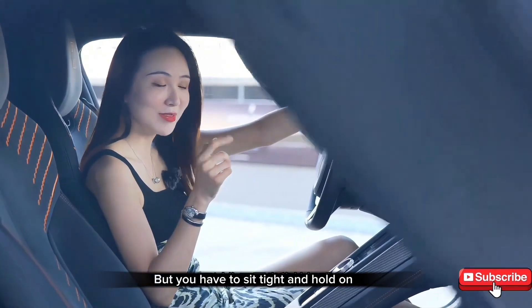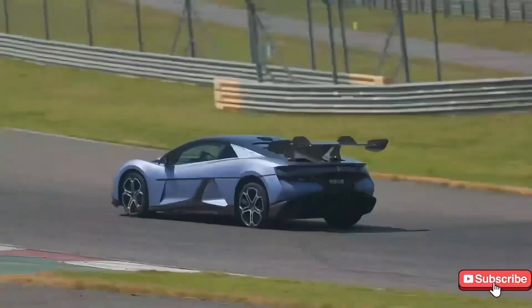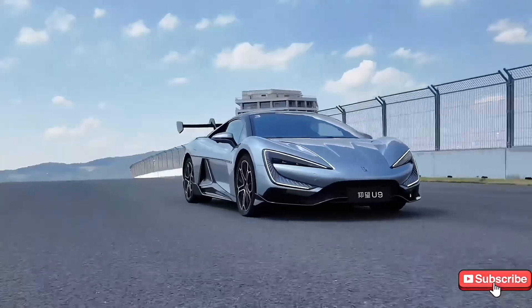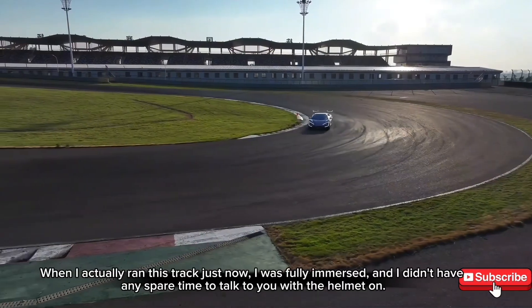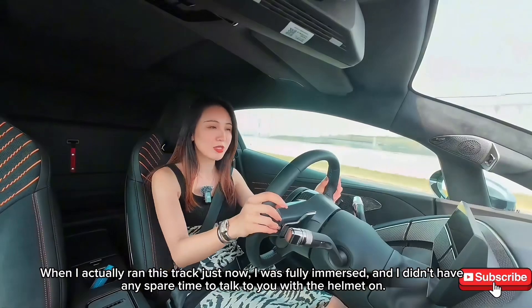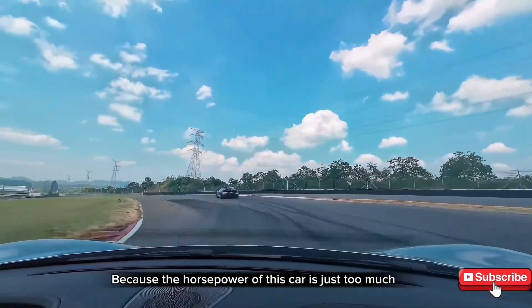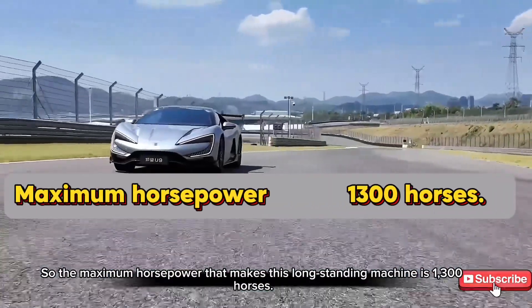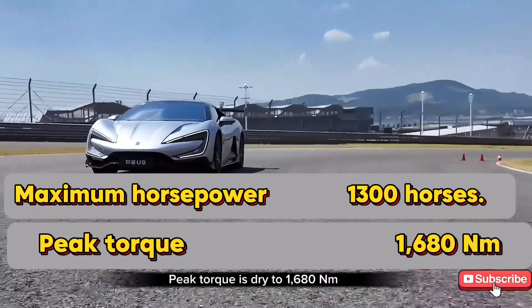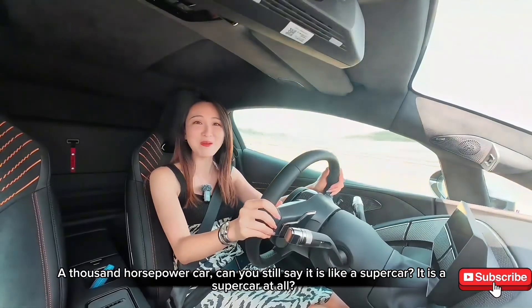Because the 0-100 km/h acceleration of this car is only 2.36 seconds. We are now at Jujo International Racing. When I actually ran this track just now, I was fully immersed and didn't have any spare time to talk with my helmet on, because the horsepower of this car is just too much. This E4 platform has four motor controls. The maximum horsepower of this machine is 1,300 horsepower. Peak torque is 1,180 Nm. With a thousand-plus horsepower, can you still say it is like a supercar? It is a supercar, full stop.